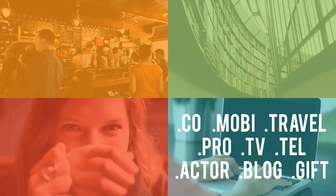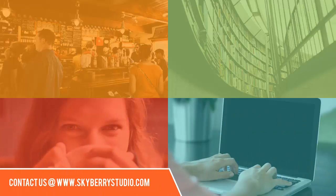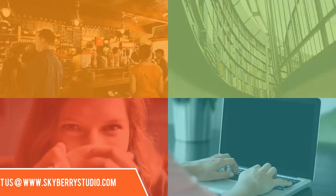There is an amazingly large number of domain extensions to choose from, but chances are one of the popular domain extensions will be suitable for your business. If you're having trouble finding or choosing a domain name that fits your needs, contact Skyberry Studio and we can help.